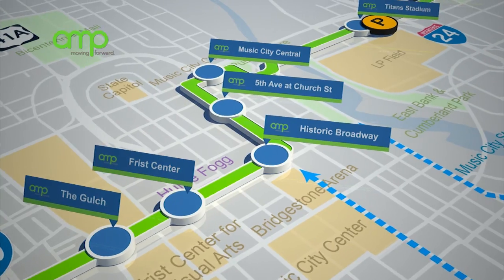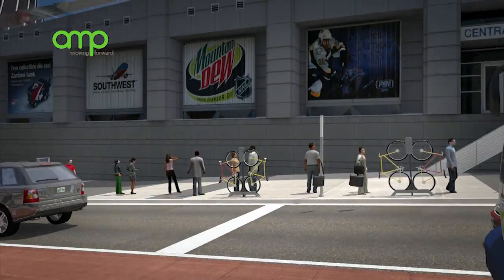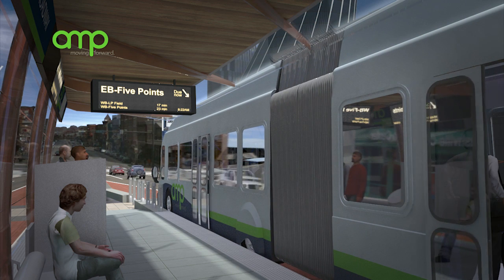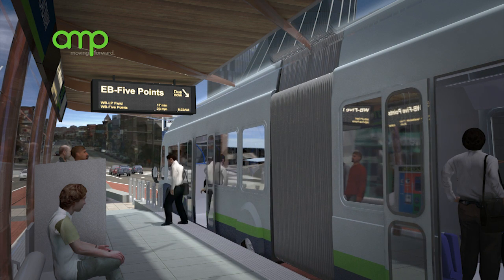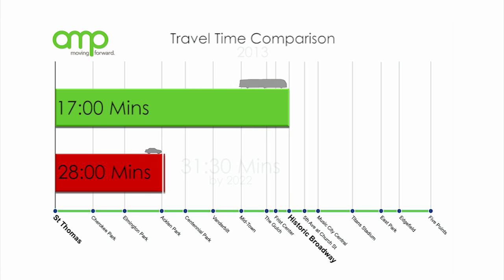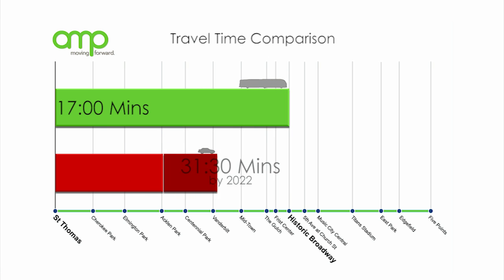The Amp has arrived at the historic Broadway Station, near the Bridgestone Arena and Convention Center. This quick and convenient trip from St. Thomas to Bridgestone Arena will take 17 minutes on the Amp. Compare this to the 28-minute trip by car, and the time savings will only increase in the future.